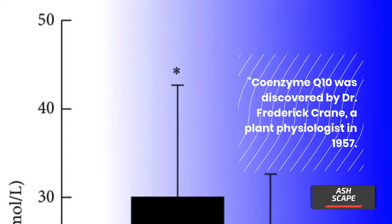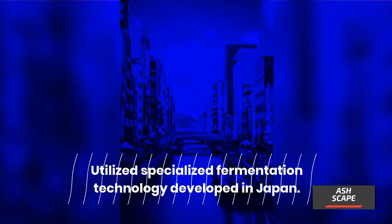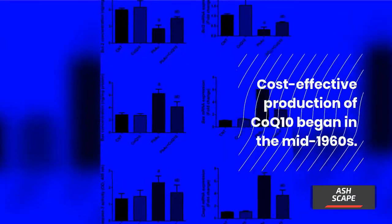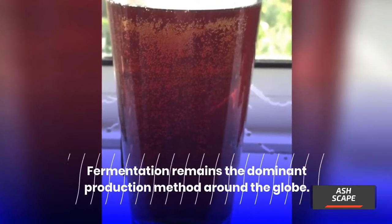Coenzyme Q10 was discovered by Dr. Frederick Crane, a plant physiologist, in 1957. Utilizing specialized fermentation technology developed in Japan, cost-effective production of CoQ10 began in the mid-1960s. Fermentation remains the dominant production method around the globe.